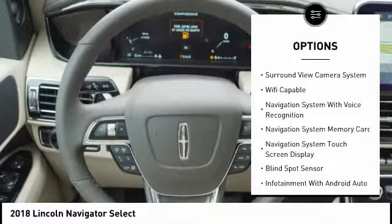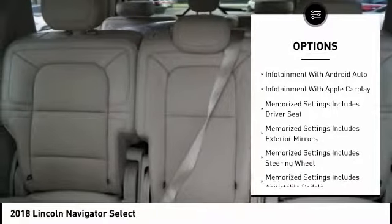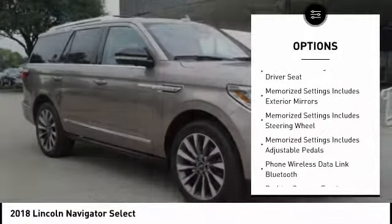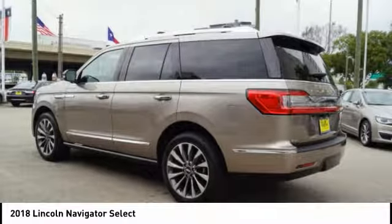Remote engine start, keyless entry, stability control, traction control, cruise control, voice-activated navigation system, wireless charging station, heated steering wheel, suspension control, electronic compass.